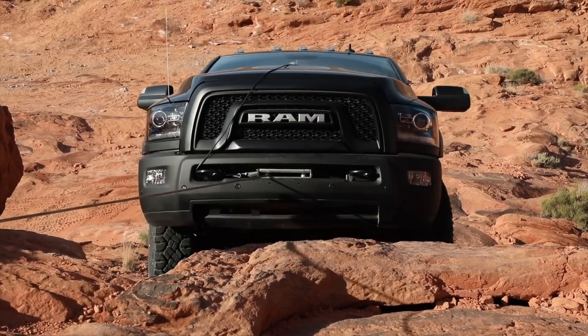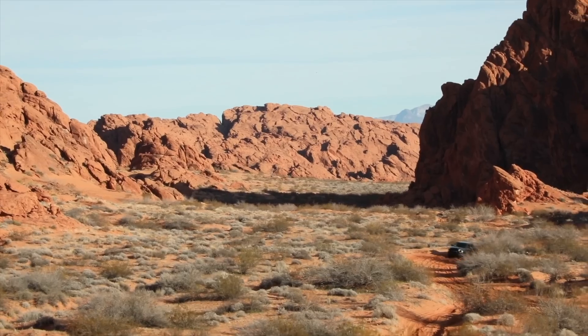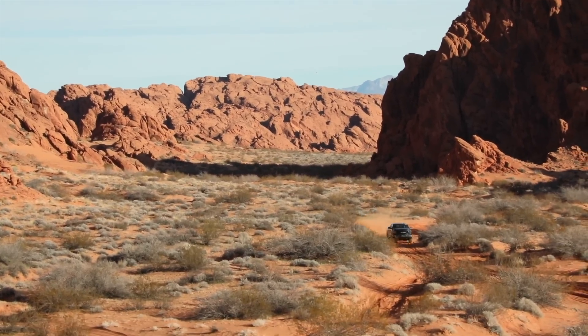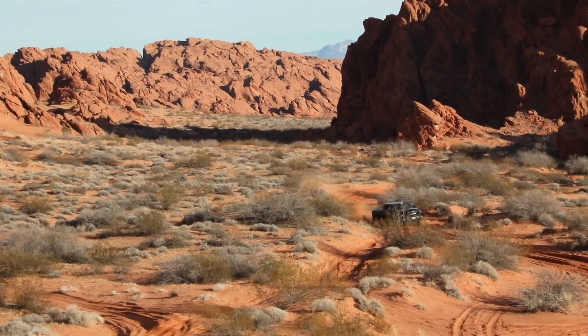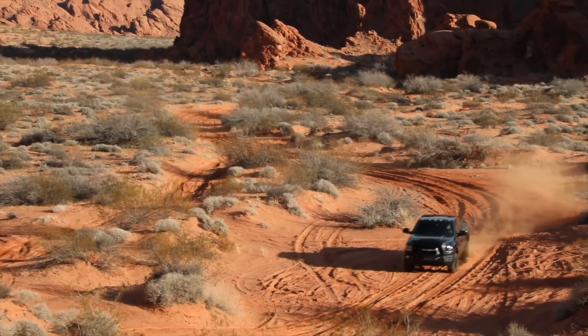Hello everyone and welcome. In this video we'll be checking out five of the most fascinating and useful features of the 2017 Ram Power Wagon, a truck Ram is so confident in that they claim simply no other pickup on the market matches its on and off-road capability.